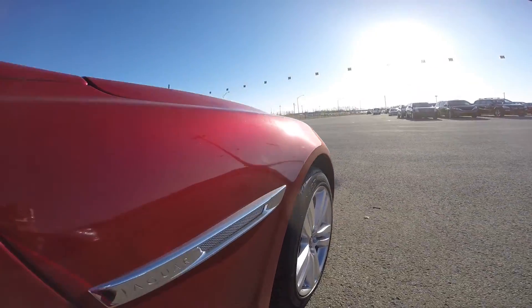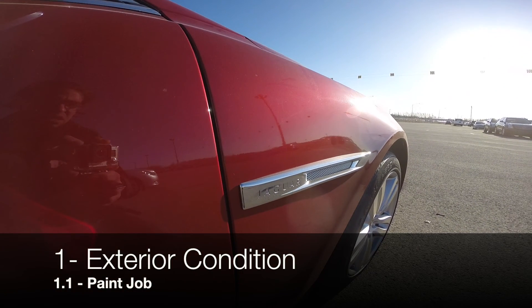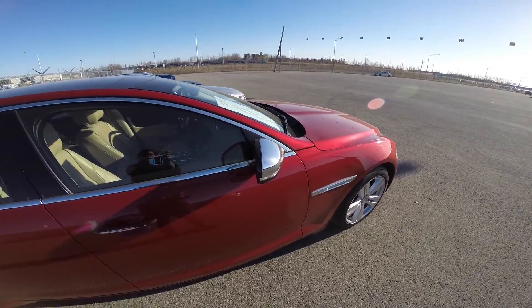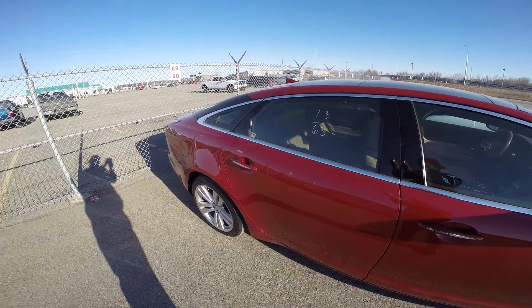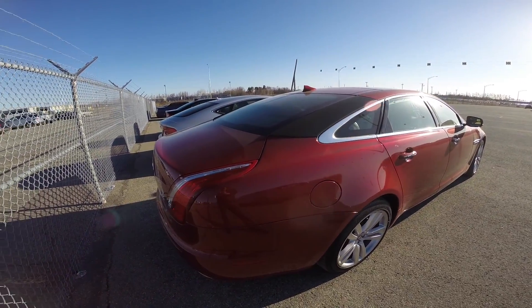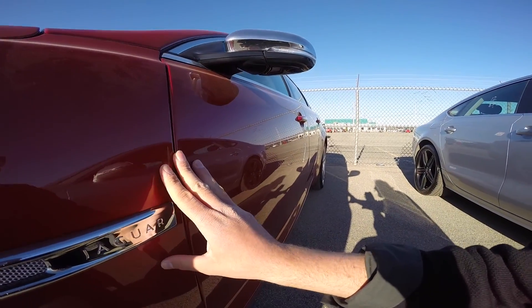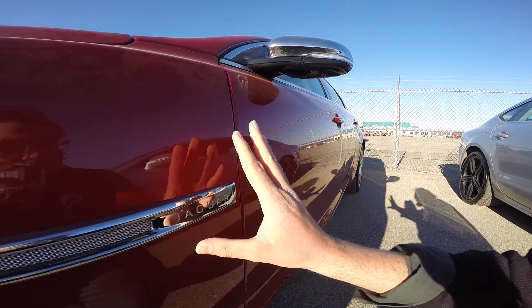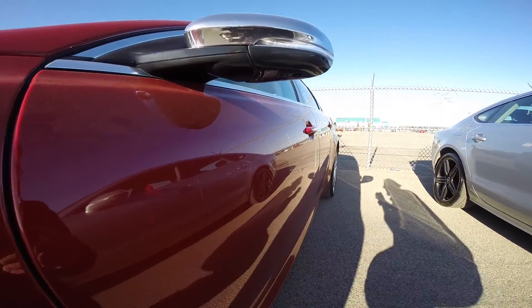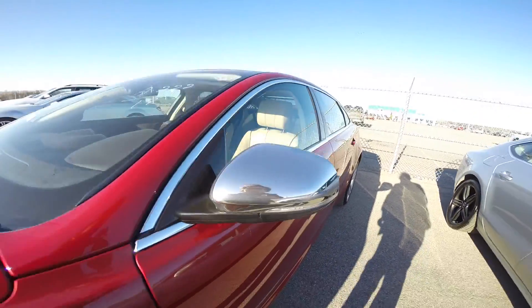So let's start with the exterior condition. You're looking for inconsistencies in the paint job — panels that seem to be lighter or stronger in color than the rest of the car. Usually you need the sun to be shining bright in order to see how the light plays on the paint. On this car, this whole side seems a bit blurry — the reflection is good, but it's not perfect.